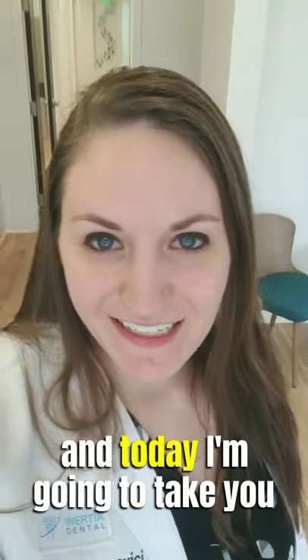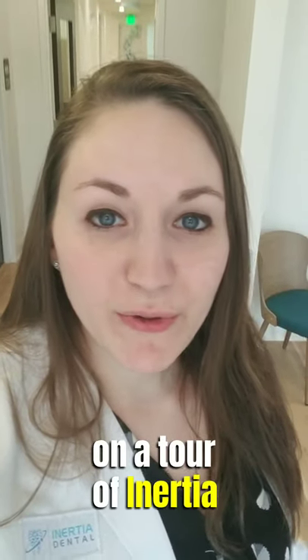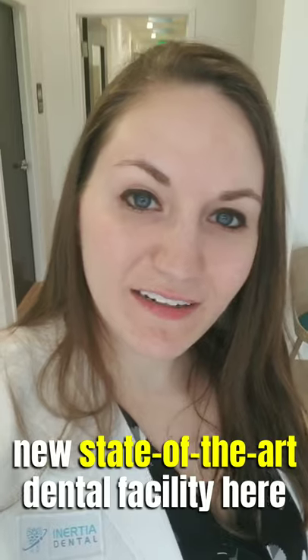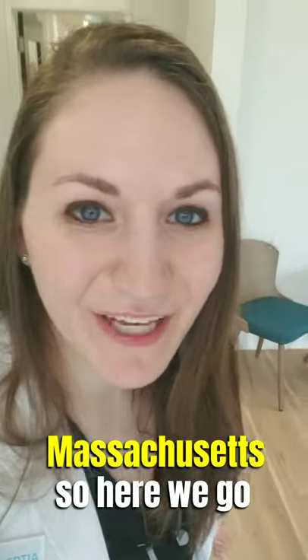Hi everyone, I'm Dr. Judy and today I'm going to take you on a tour of Inertia Dental, which is our brand new state-of-the-art dental facility here in North Reading, Massachusetts. So here we go.